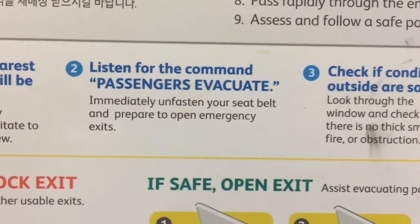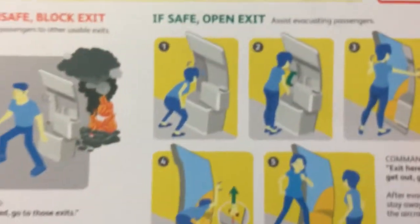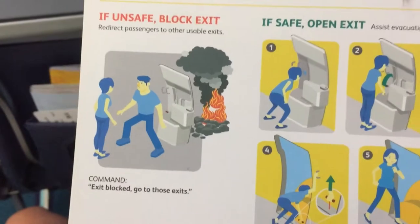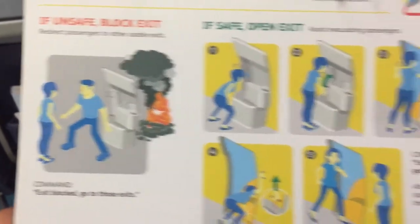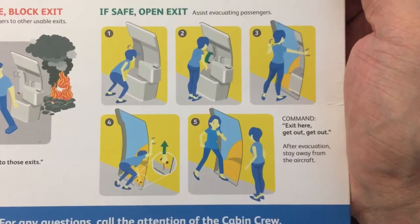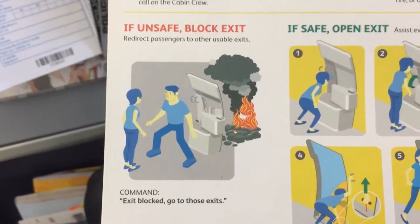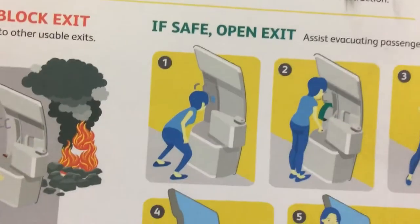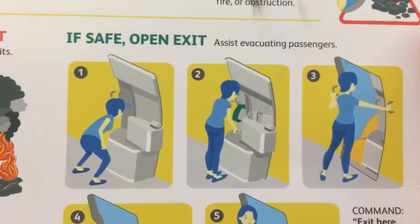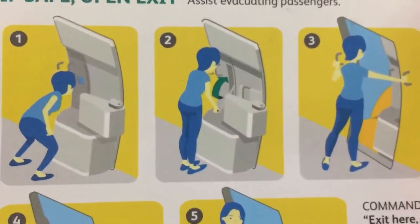Here are the instructions for the exit row passengers. Please read these instructions all throughout — all the passengers on the plane will be relying on you and the flight attendants. Please let the flight attendants know so that they can change your seat, and make sure to let them know before takeoff.